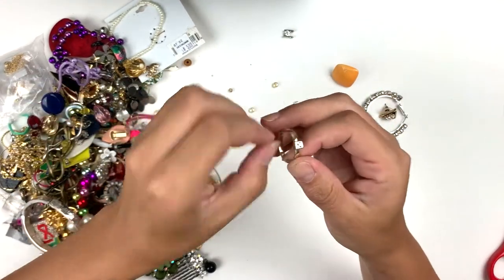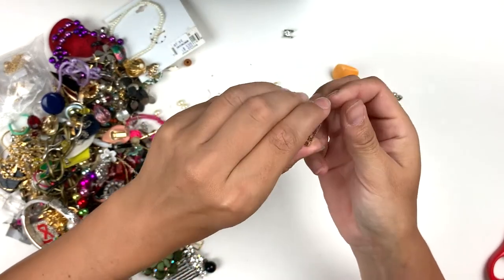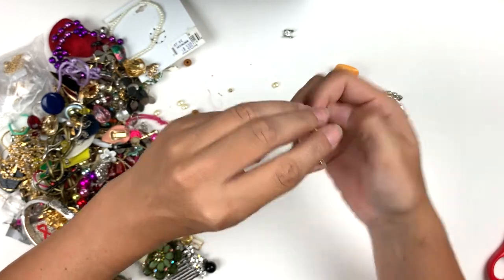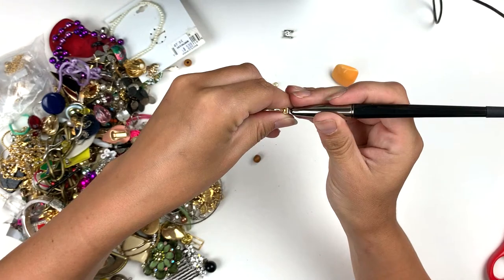There's another ring — gold tone with this little gem, not marked, but you know, just for fun. Yep, that's just glass.